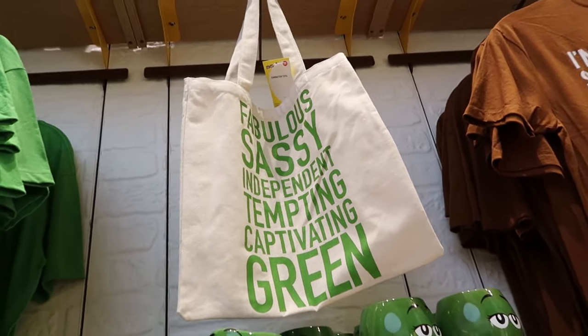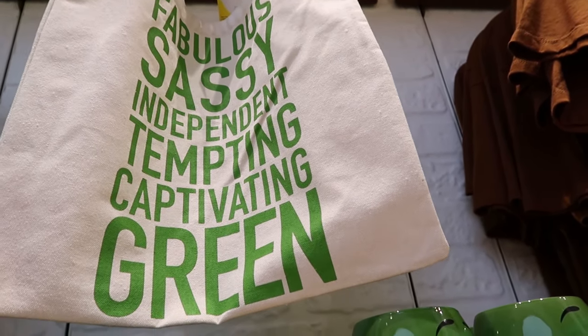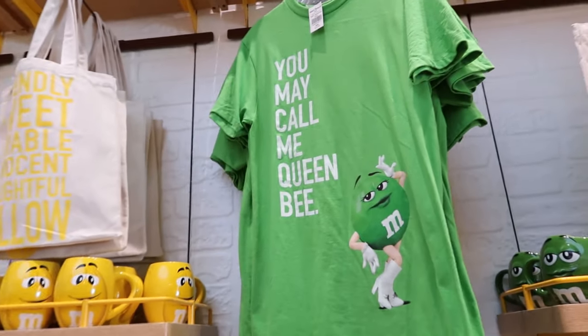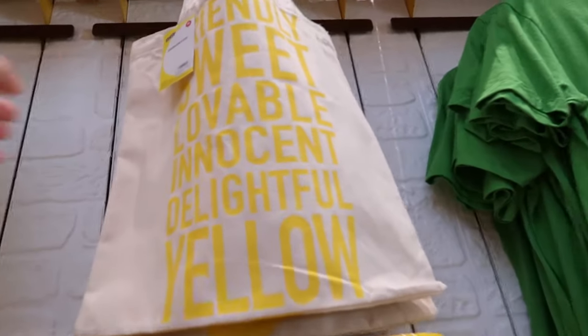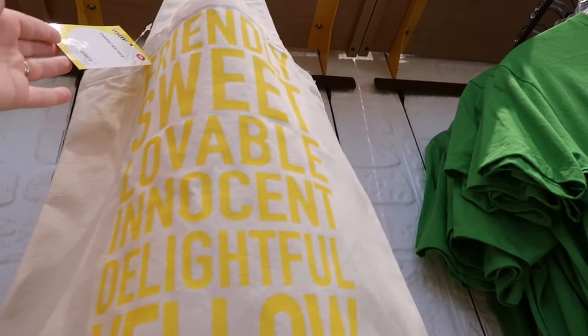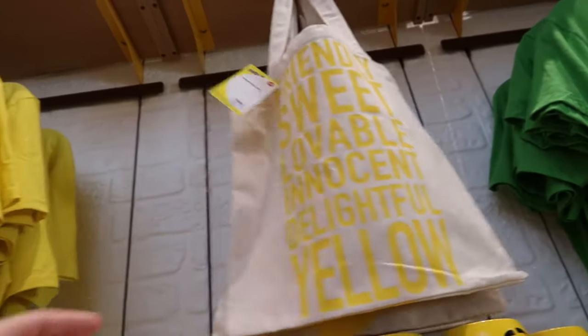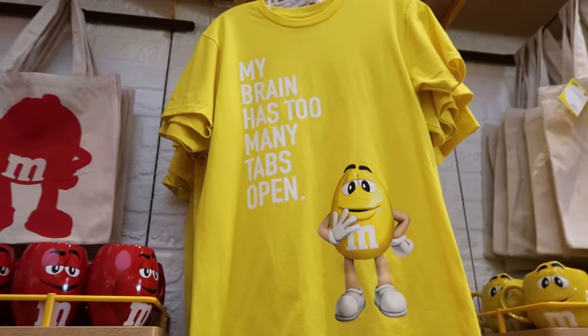Each M&M has their little traits and personalities on these bags. Green is fabulous, sassy, independent, tempting, captivating — the tag says 'You may call me Queen Bee.' And as for yellow, yellow is friendly, sweet, lovable, innocent, delightful. His tagline says 'My brain has too many tabs open.' I can relate to that.